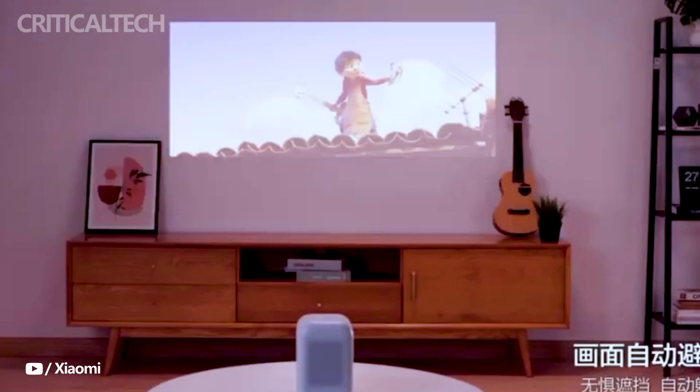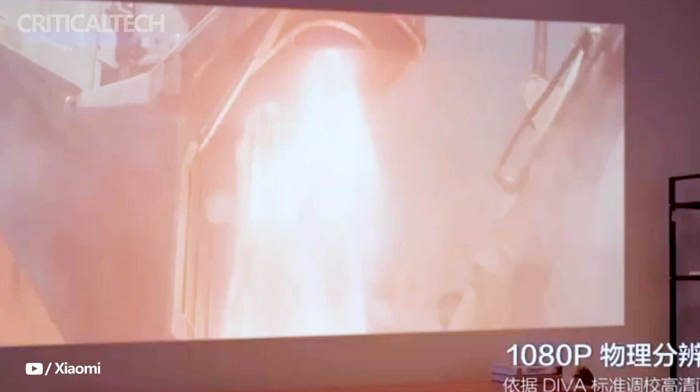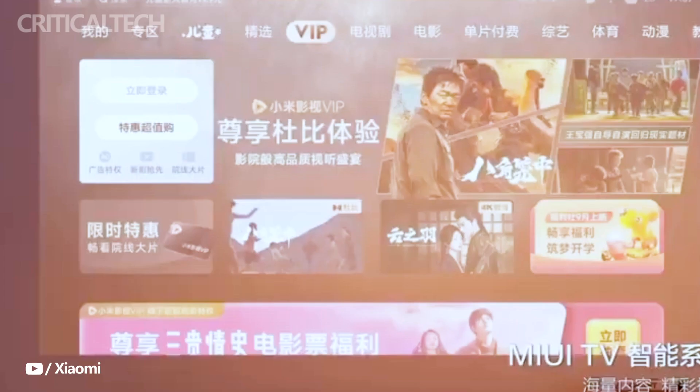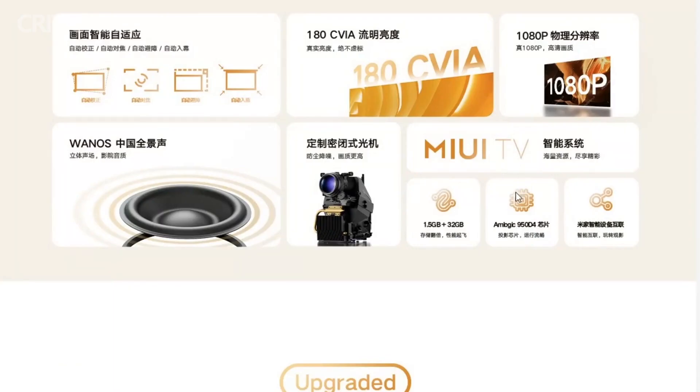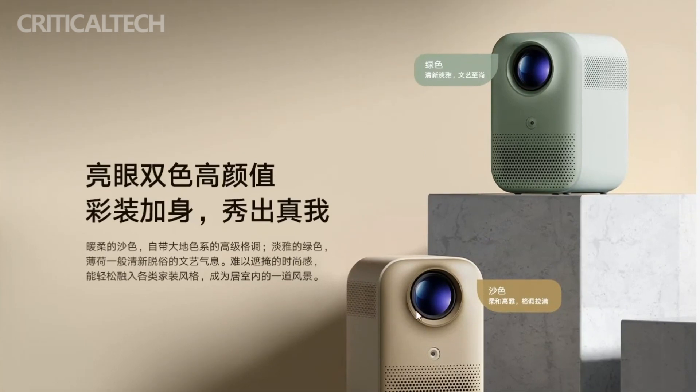The Redmi Projector 2 Pro takes a step ahead with an impressive brightness of 300 CVIA lumens, which outshines the Redmi Projector 2's 180 CVIA lumens. This extra luminosity can make a noticeable difference in image quality, especially in well-lit rooms.